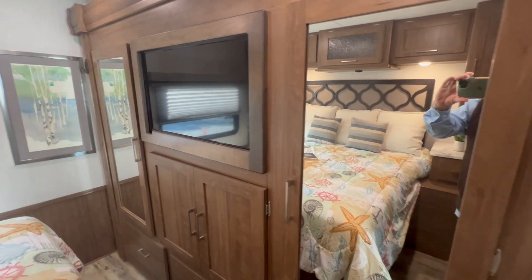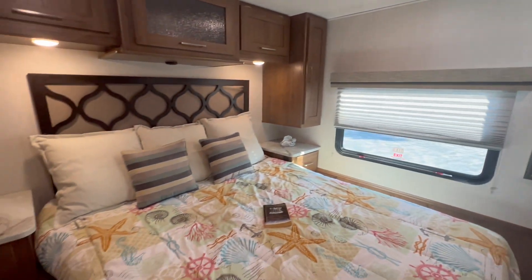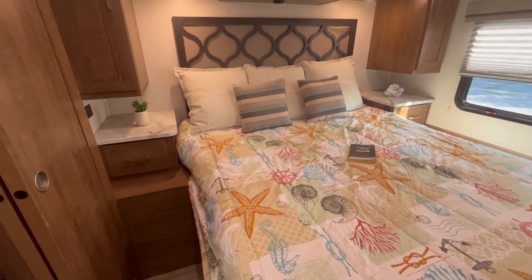There's lots of bedroom storage, a rear window, and a queen bed.